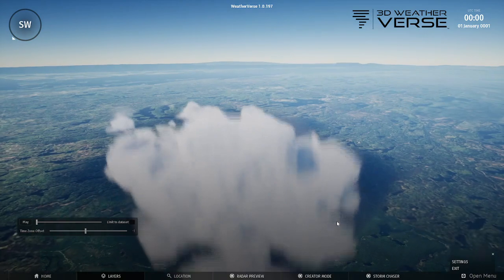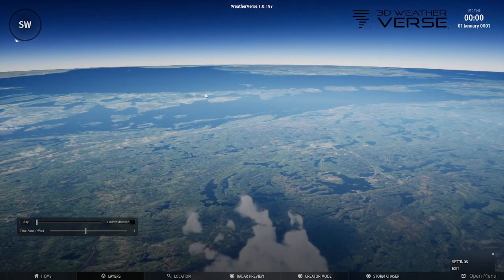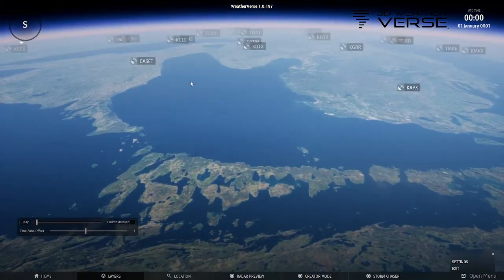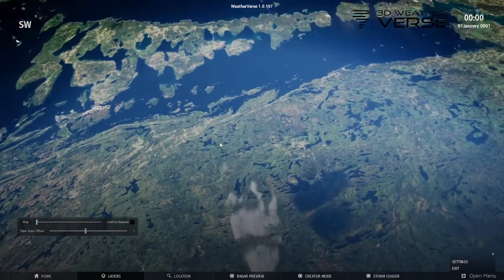Hopefully everybody is staying safe who is in the path of this one. If I scroll up here, you can see Manitoulin Island is up here. And let's go a little further so you can see Southern Ontario is over there. We're looking south at the moment and that is the fire right here.